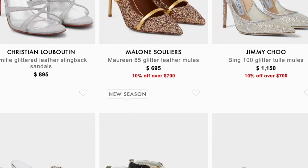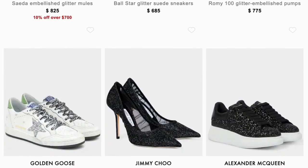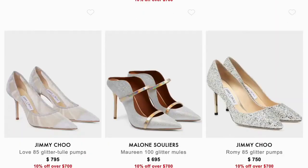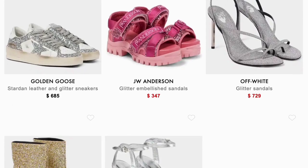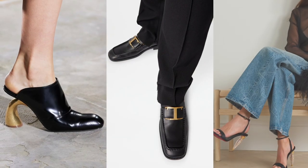Which trend do you like? Which not? Write in the comments below, because I honestly love metallic shoes and I want to add them to my wardrobe. Thank you for watching and see you in part 2. Bye!